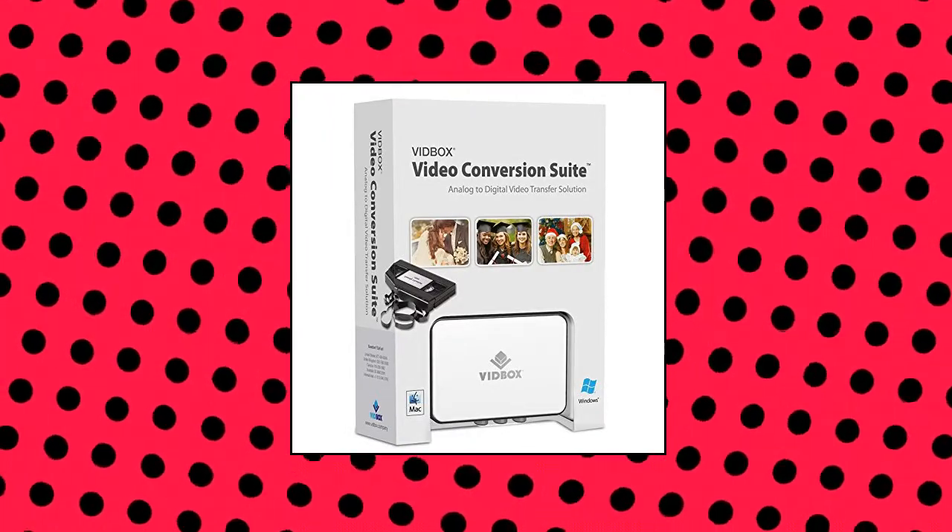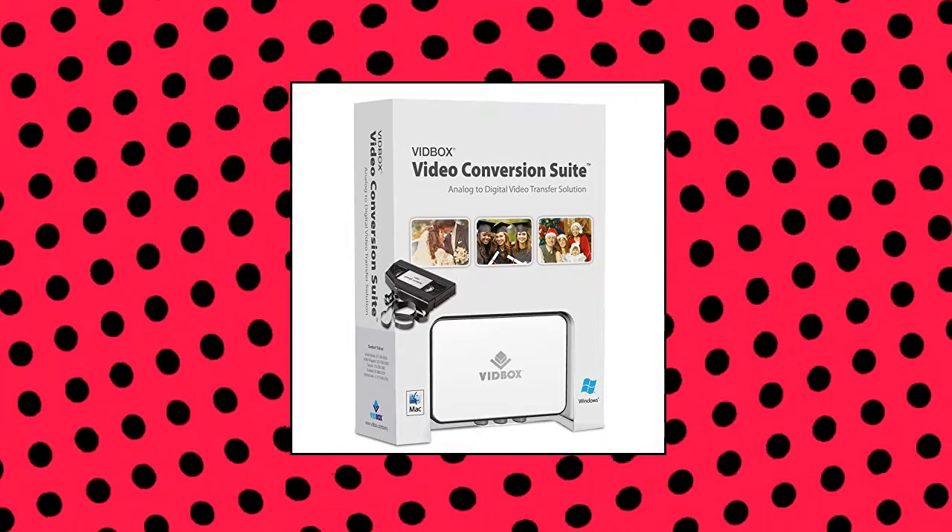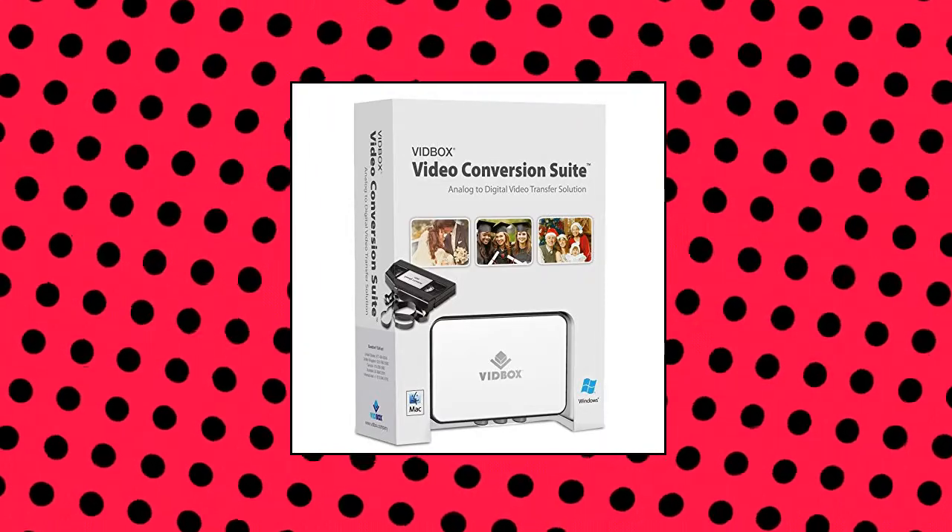Capture old VHS, Beta, 8mm or camcorder tapes and convert them to DVD or other digital formats.